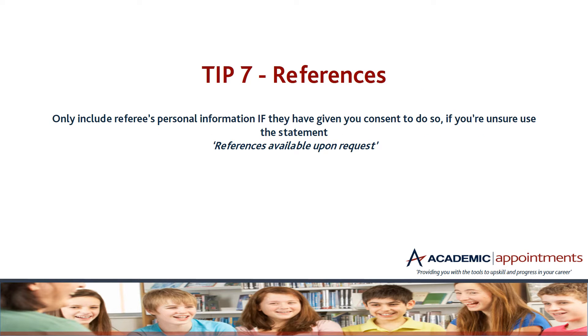Tip seven — references. This is quite a big one at the moment with all the new releases on data protection and GDPR. You really need to ensure that you are asking for your referee's consent to include them on your CV before you put any of their personal information on there. The best thing we suggest is to use the statement 'references available upon request.' This stops employers contacting referees you haven't gained consent from, and avoids getting you into deep water.